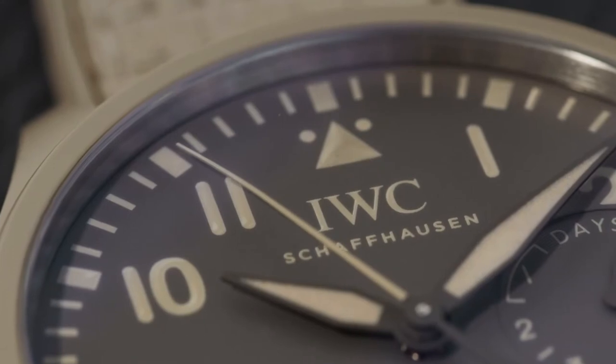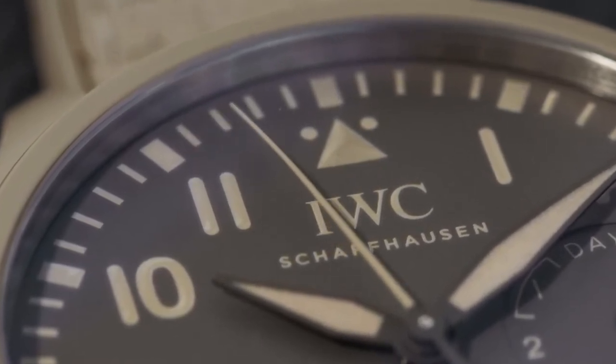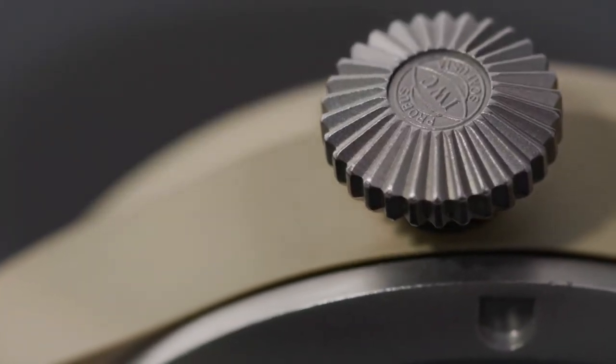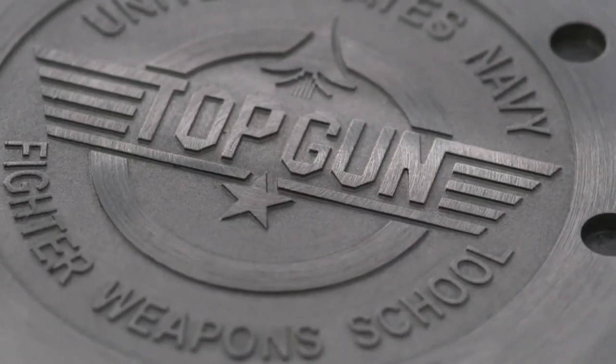The characteristic beige color of the case is combined with a matte gray dial and light beige printed luminous elements on the dial. It is combined with a titanium crown and a titanium case back, featuring the typical Top Gun logo in the engraving.